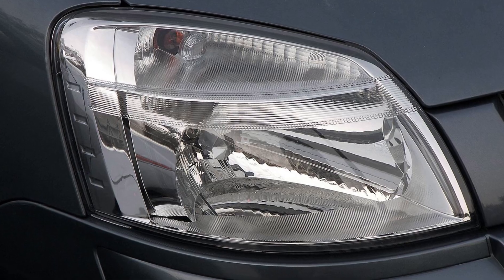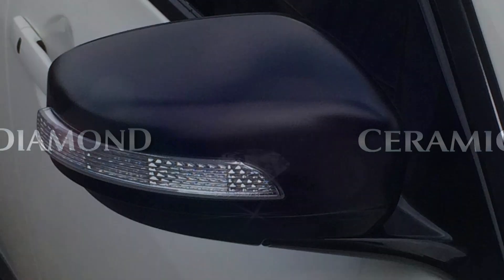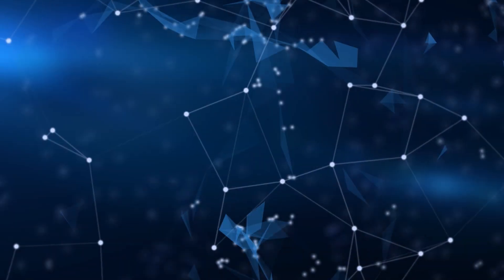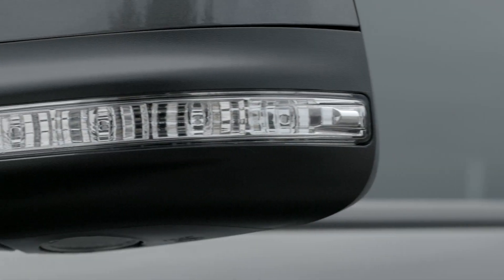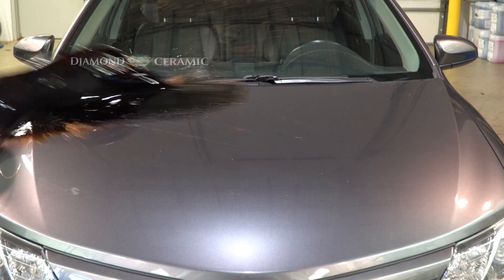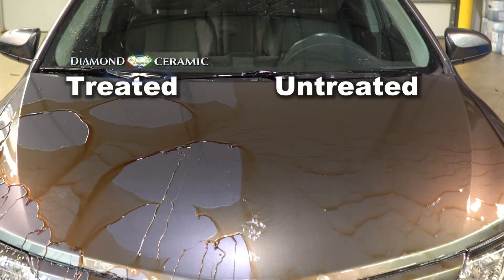These same elements damage headlights, alloy wheels, and black moldings. Our Diamond Ceramic Protection utilizes nanotechnology to combine the resilience and shine of ceramic and diamond elements. It also increases the luster and gloss of your car's paint. The elements that come into contact with your vehicle just roll away.